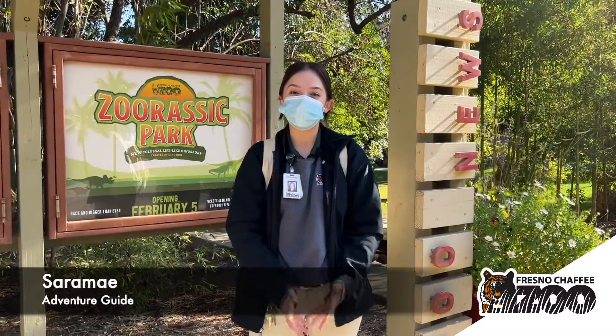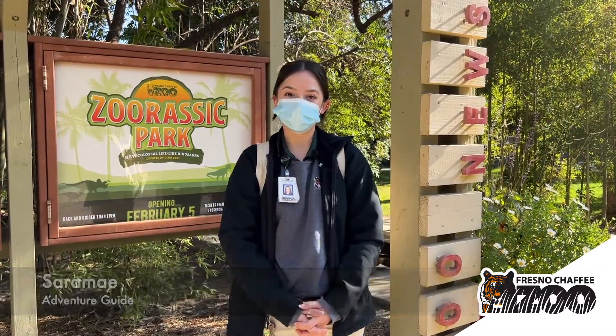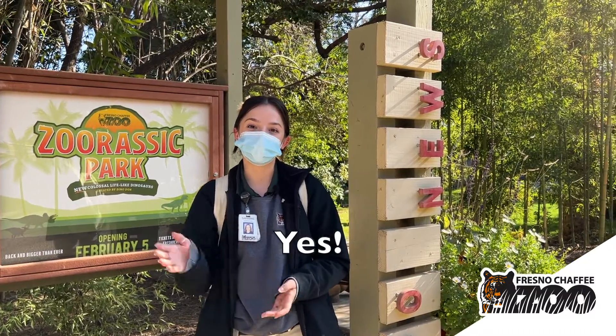Hello! Welcome to the Fresno Chaffee Zoo. My name is Sarah May and I'm going to be your guide for today. Should we start our tour out by going to Sea Lion Cove? Come with me.